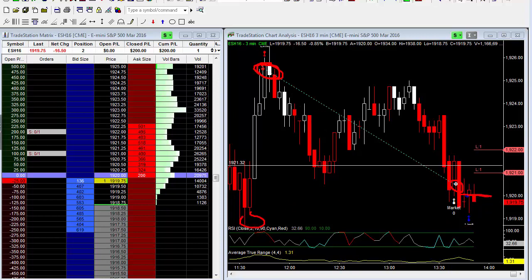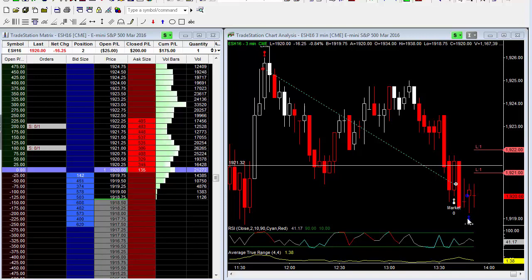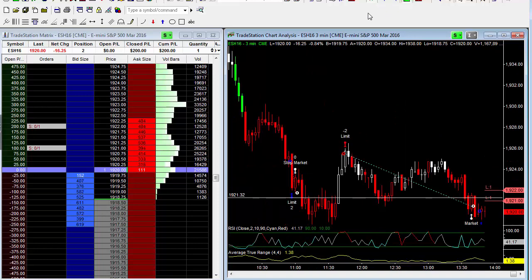If the market can come back down and retest the lows of the day, I would be looking to potentially add to this position. So I'm going to pause the video and see what kind of runner we can get here — see how much more we can push lower, if any. Again, just put my foot in the water here, small position.